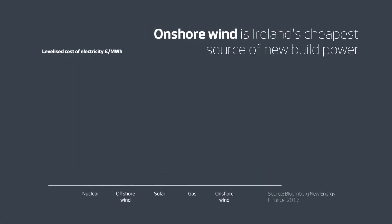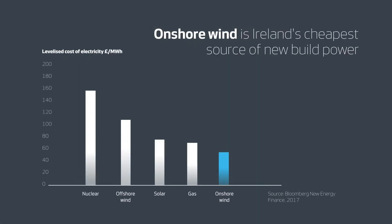Onshore wind is now one of Ireland's cheapest sources of new build power. Generation costs are similar to those in the UK, which indicate onshore wind is cheaper than new nuclear, offshore wind, solar and gas.